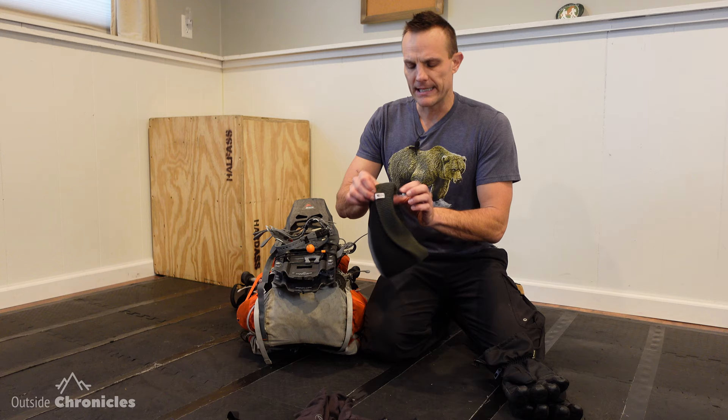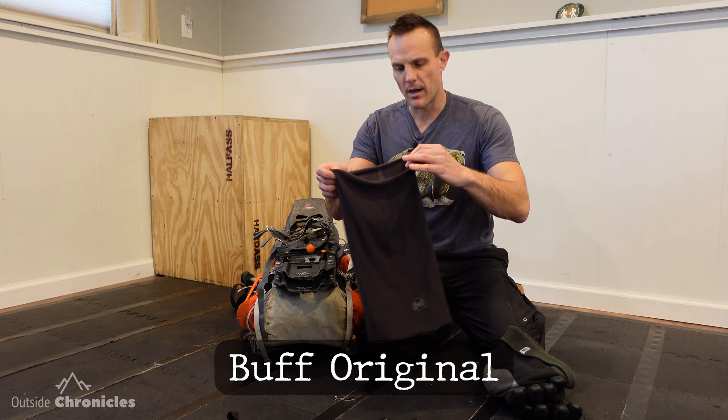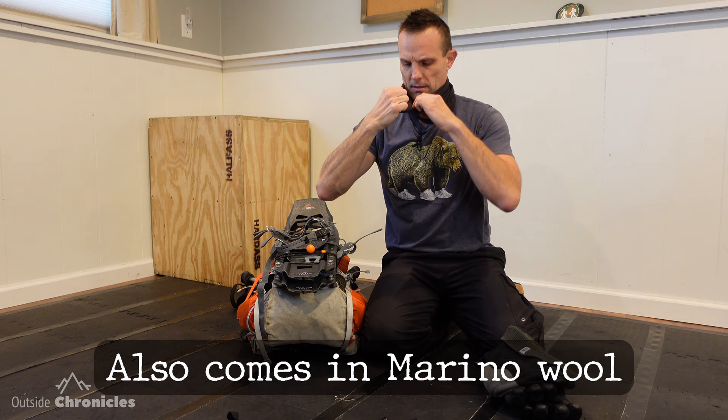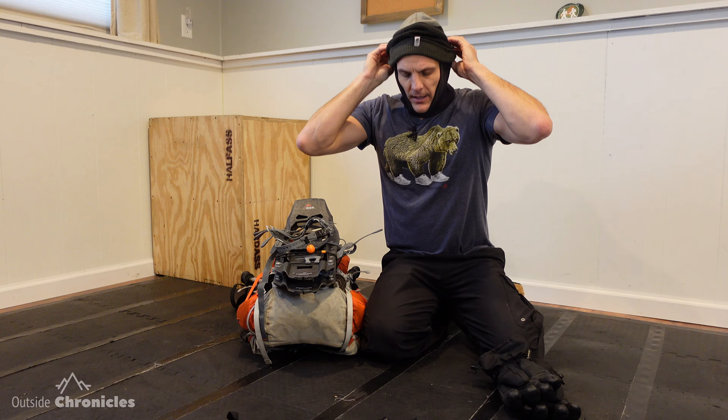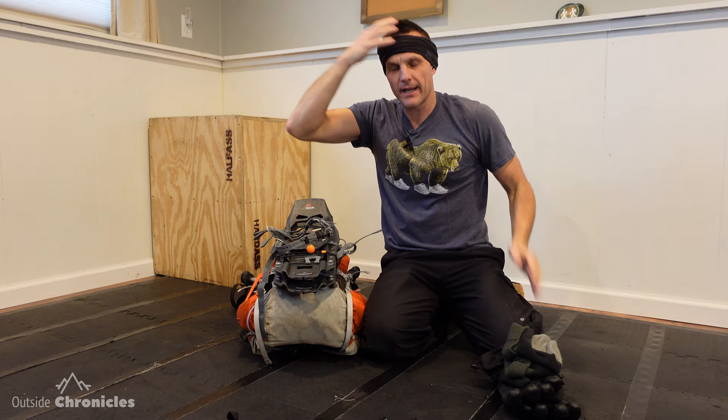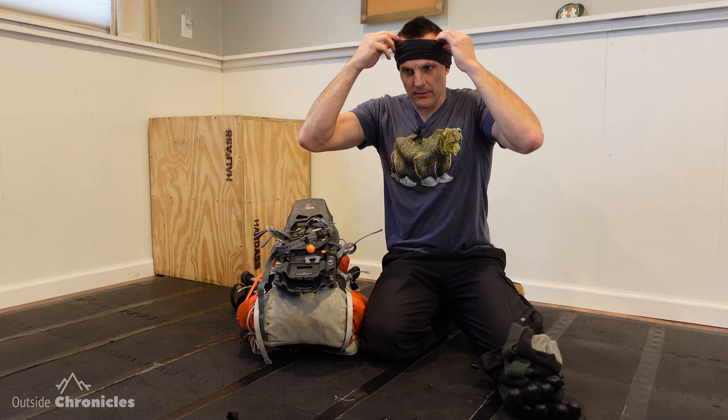Then I have just a beanie — this is just a North Face beanie. One item that I love is my buff. I put this around my neck usually and it'll keep the snow from going down the back of my neck. Then if it gets really cold I can put this up over the top of my head and put my hat over it — it's a really warm option without going with a full balaclava. And if you get heated and it's too much, you can wear this just as a bandana headband and it does a really nice job. So I love my buff.